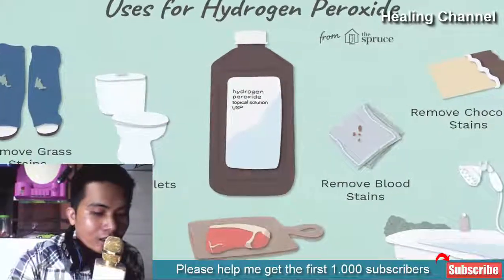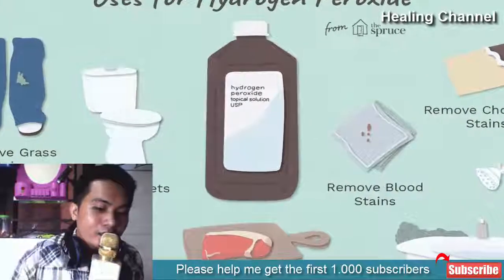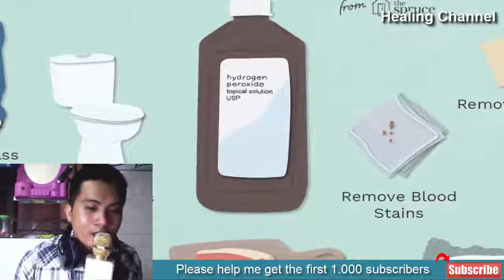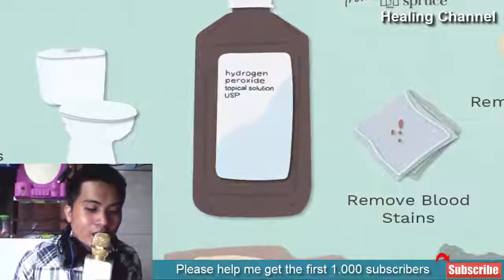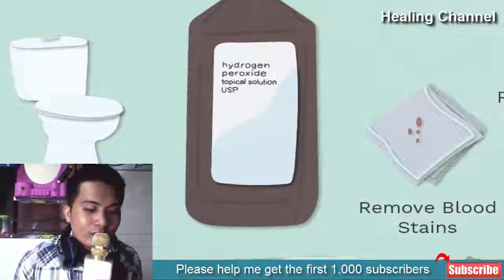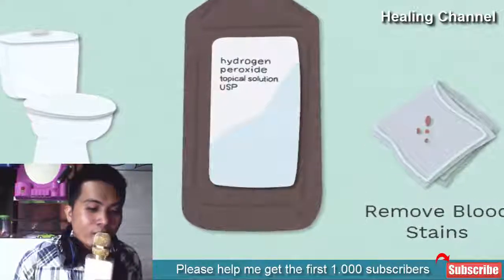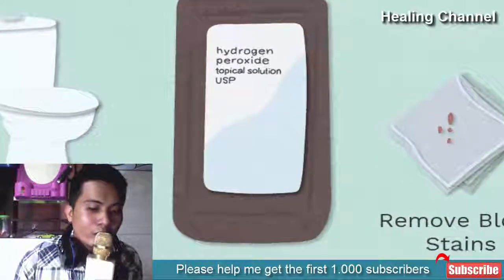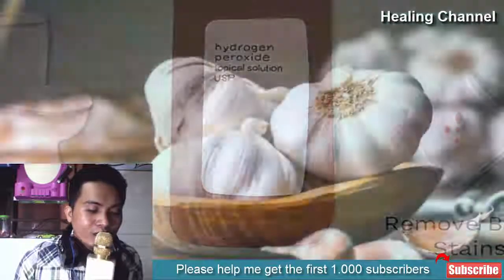3. Hydrogen peroxide: Hydrogen peroxide is a disinfectant and one of the most effective home remedies for herpes. It can either be used by crushing a lysine tablet or applied through a cotton ball on the affected area. Mixing it in water and using it as mouthwash is an ideal remedy for oral sores. Repeat the process several times a day and continue for several weeks or until cured.